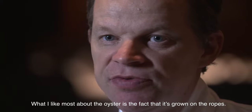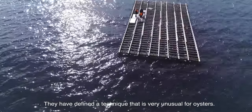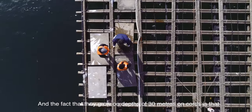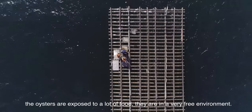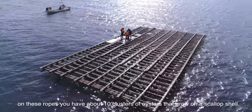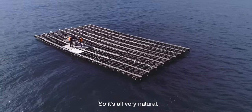What I like most about the oyster is the fact that the way it's grown on the ropes — it is not grown in the traditional manner. They have defined a technique that is very unusual for oysters. The fact that they grow at depths of up to 30 meters on cords means the oysters are exposed to a lot of food. They're in a very free environment, on large bamboo rafts, and on these ropes you have about 10 clusters of oysters that grow on a scallop shell. So it's all very natural.